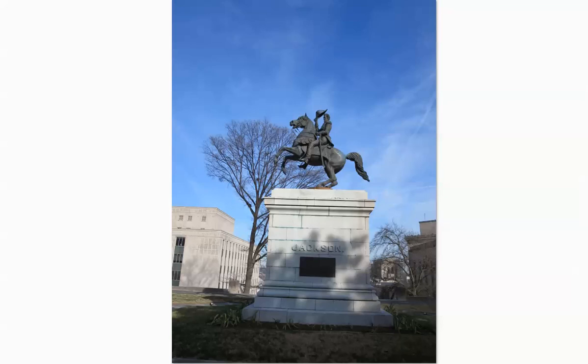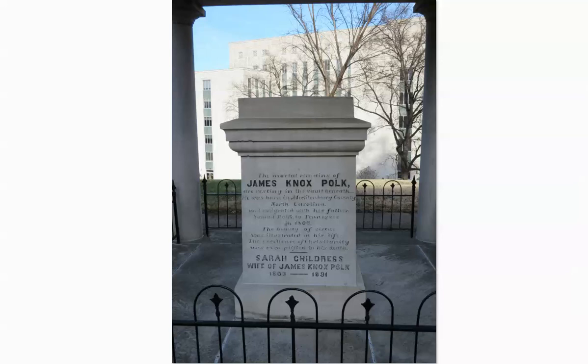These buildings in the background are all government buildings for the state of Tennessee. Here's the burial place of James Knox Polk — he was the 11th President of the United States, around 1845. This is his final resting place on the grounds of the capital.